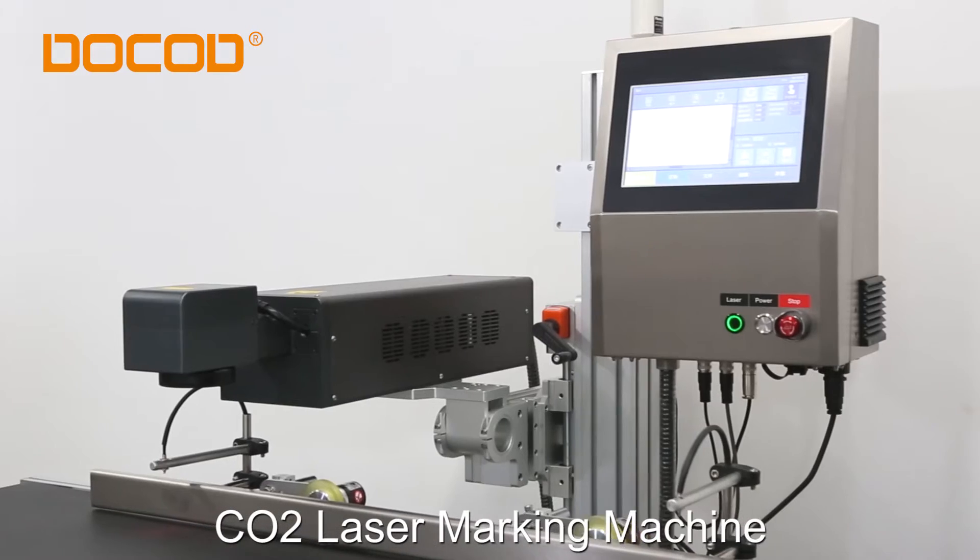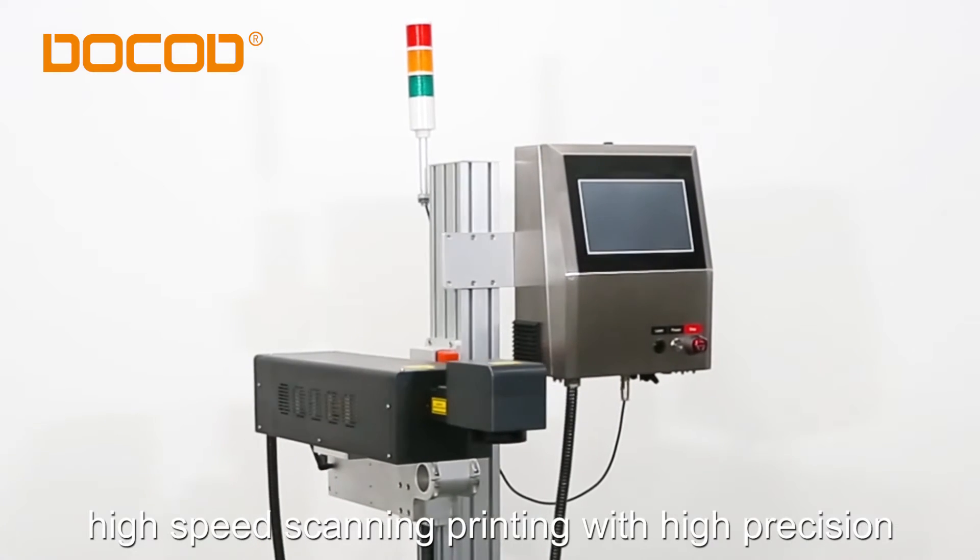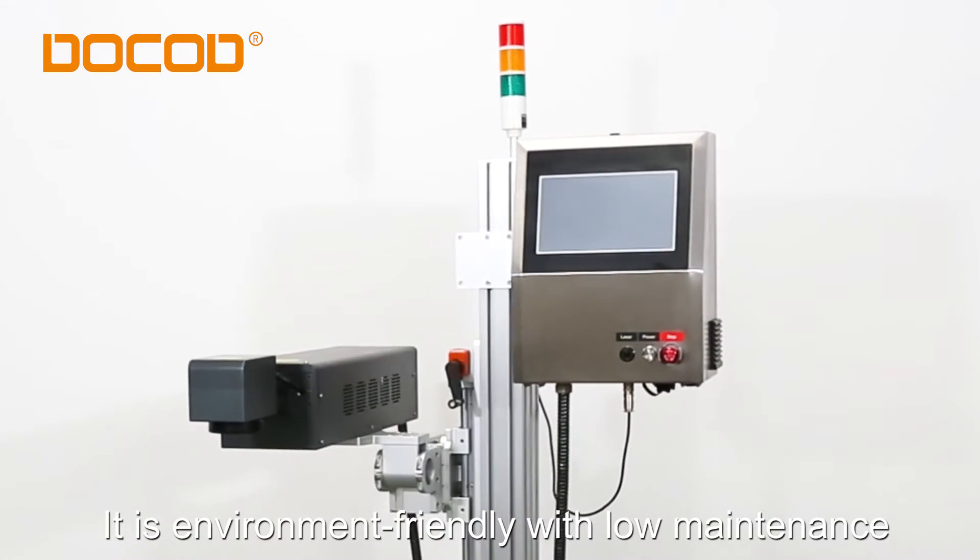CO2 laser marking machine. High-speed scanning printing with high precision. It is environment friendly with low maintenance.